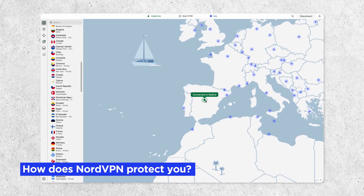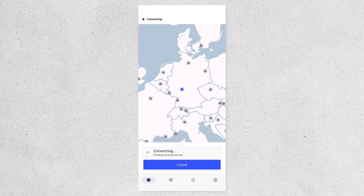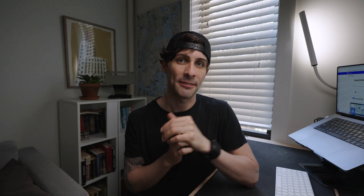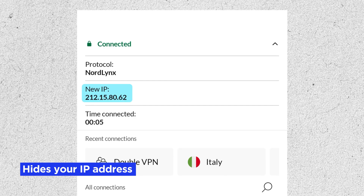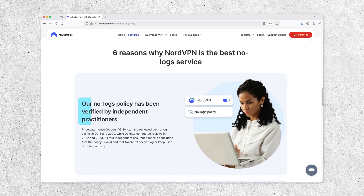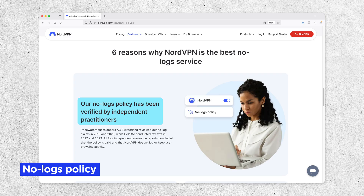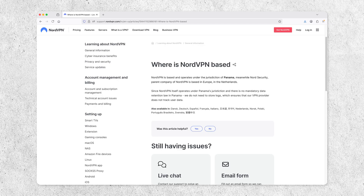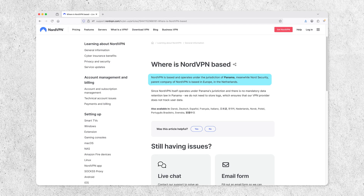To begin, how does NordVPN protect you? It acts as a privacy shield between you and your ISP — your internet service provider — so they can't track your activity. Three key points: NordVPN hides your real IP address and location; it encrypts your data so nobody can see what you're doing; and NordVPN has a strict no-log policy, so they're not tracking or storing your browsing history. Plus, NordVPN is based in Panama, where there are no mandatory data retention laws, adding yet another layer of protection.